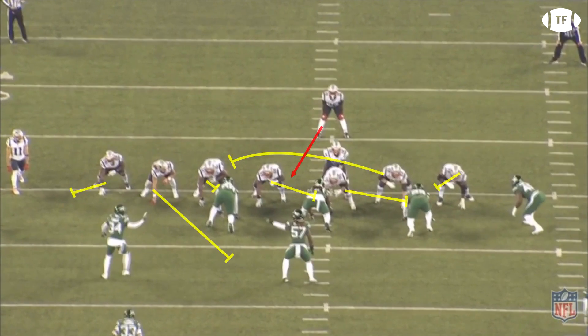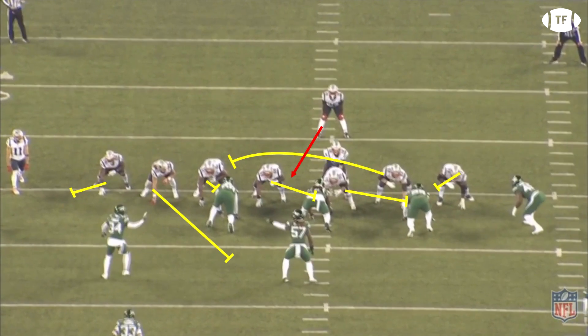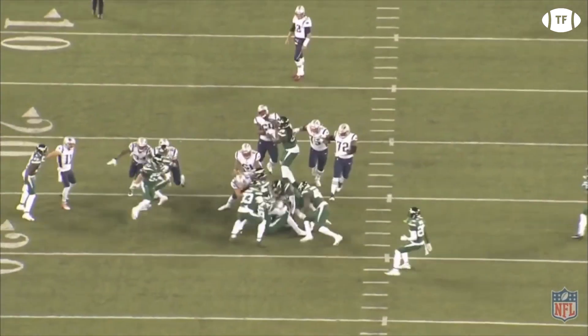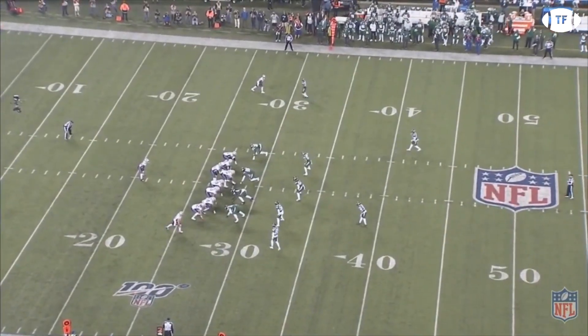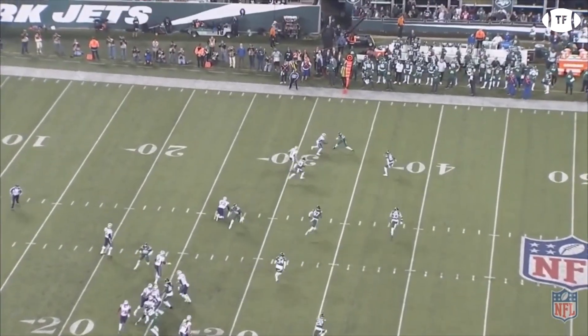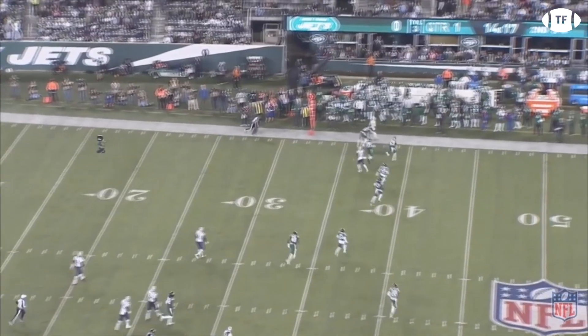On the first play of the game, the Patriots come out and load right, running in power with Sonny Michel off the tight ends for a gain of six. Second and four, and the Patriots stay in the same formation, handing off to Edelman on a quick jet sweep. Philip Dorsett does a good job holding his block on the corner in the Pats' gain of nine.